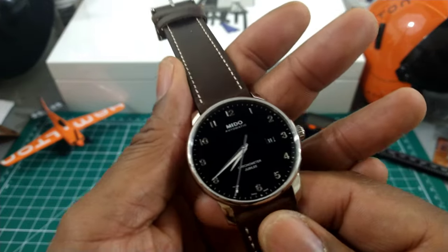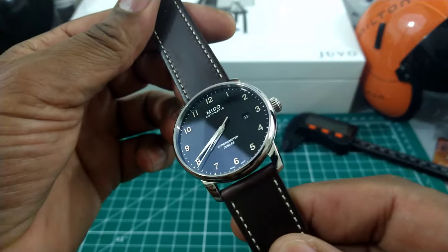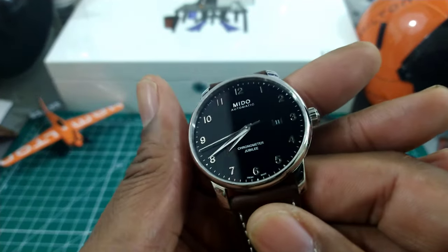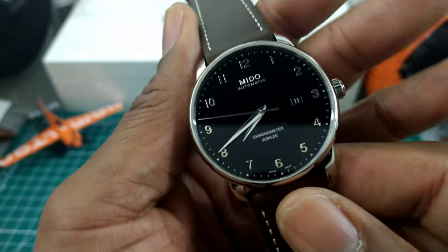Welcome to another episode of Watch Once Over. My name is Biggie. Today we're going to be doing a collection highlight on my one and only real dress watch. I've had several other dress watches but I haven't had one lately and I've been looking for one.